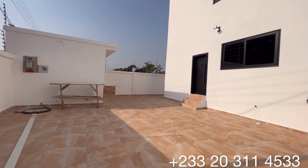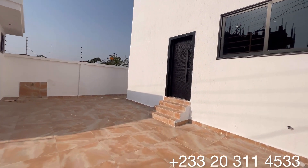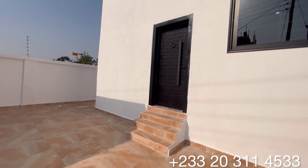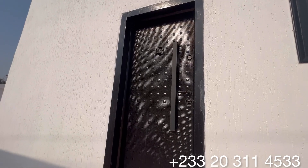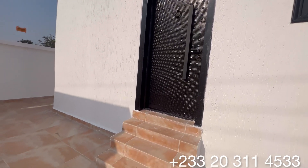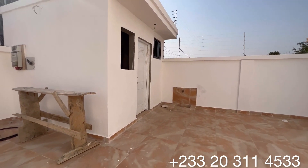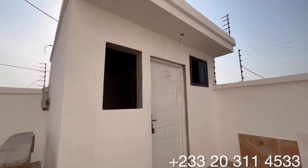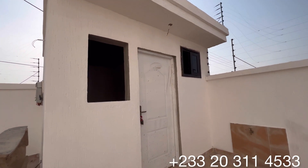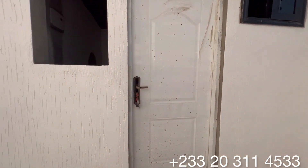You have this tap to wash your cars and also clean the compound. And in front of me is a security post that comes with its own washroom as well. We've got this beautiful steel door right through to this very section of the property, and this is the security post for this beautiful home — it comes with a washroom in it as well.